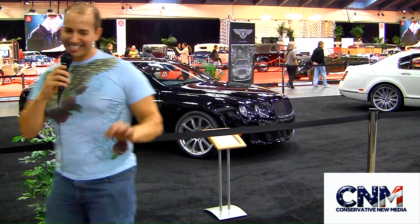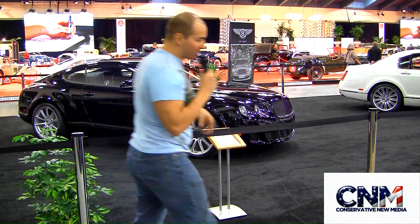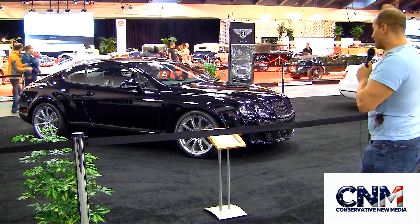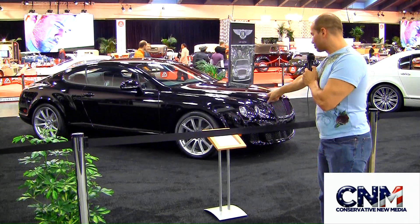Hey peeps, it's me, John D. Vlorel here at the San Francisco 2010 International Auto Show. You knew I had to do it. I'm bringing it to you right here. We're talking Bentley — the top of the line 2011 Bentley Continental Super Sports.